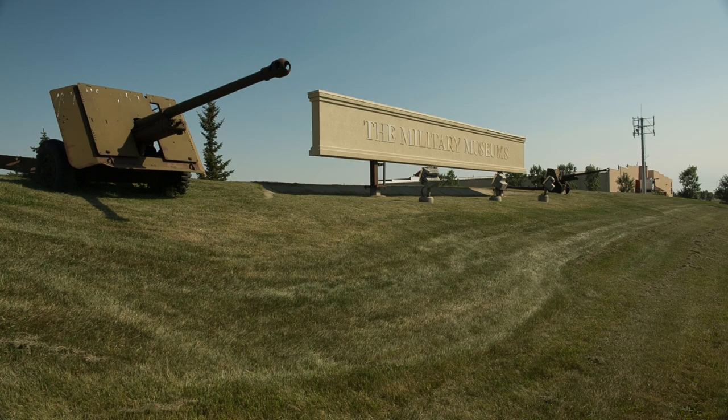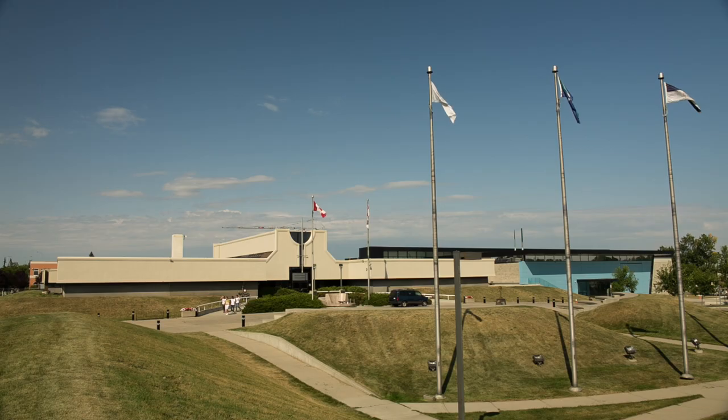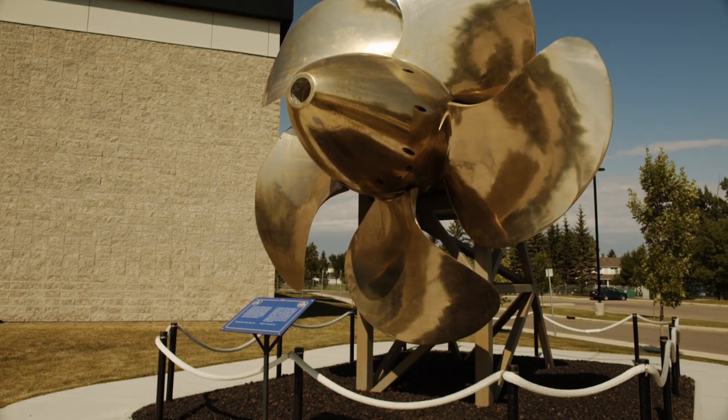The Naval Museum of Alberta is housed within an entity called the Military Museums, which is a collaboration — a partnership of seven entities. The Military Museums has a memorandum of agreement between the University of Calgary and the Department of National Defence to provide library services here at the museum.